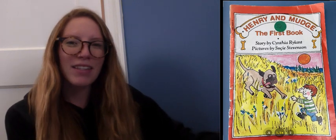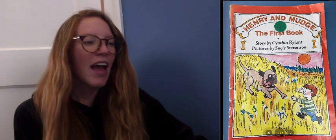Hi, first grade. Welcome back to Balanced Literacy today. We are going to be continuing our book, Henry and Mudge, the first book. This author, Cynthia Ryland, you've been talking about a lot with Miss Pillian, because she's a really great author of realistic fiction.